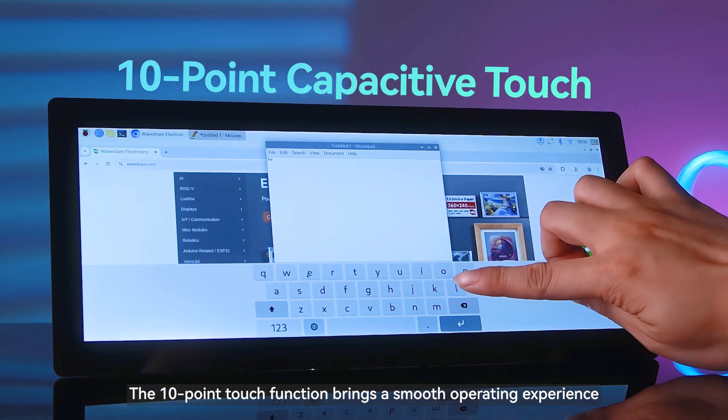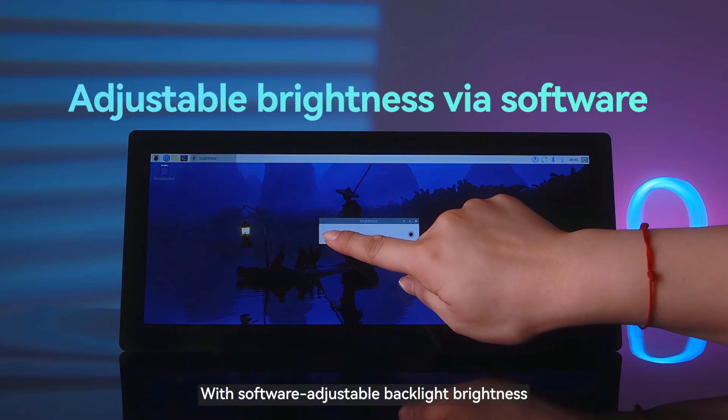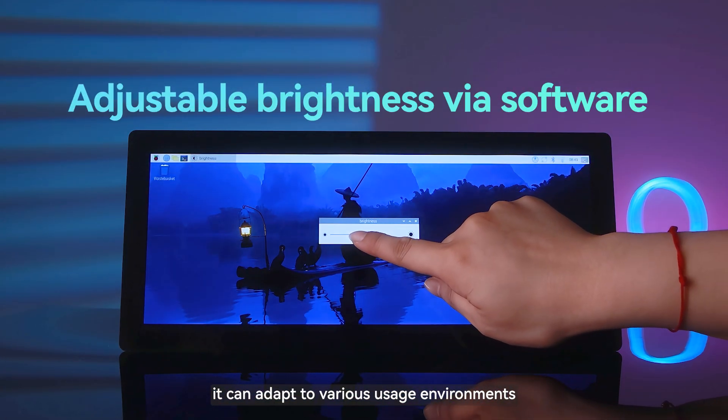The 10-point touch function brings a smooth operating experience. With software-adjustable backlight brightness, it can adapt to various usage environments.